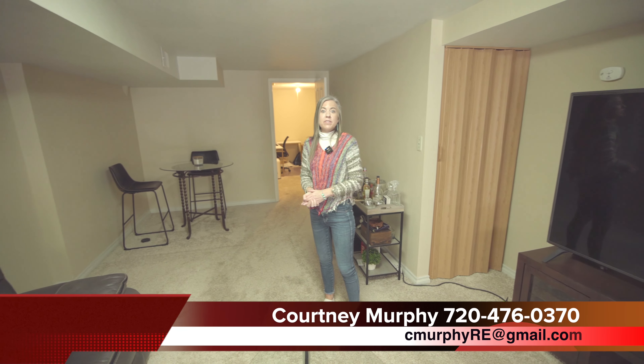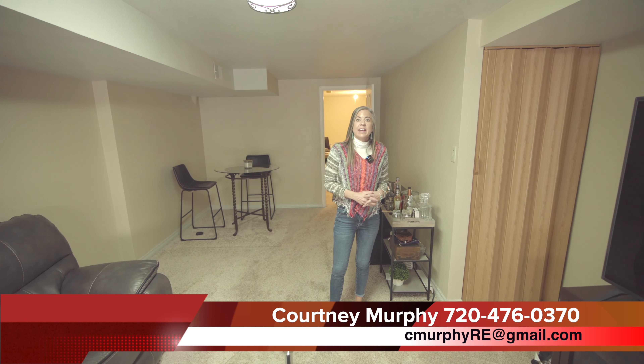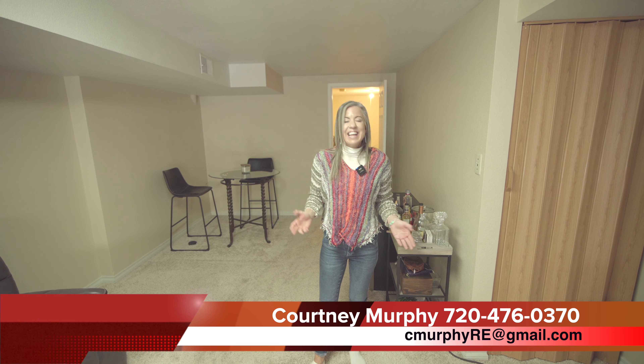Again, my name is Courtney Murphy, Denver Metro Realtor. We're out here in Aurora, Colorado. And if you would like to see this home in person, give your realtor a call and get an appointment scheduled right away. If you don't have a realtor, give me a call and set up your private showing. Thanks for joining me today and have a wonderful day.